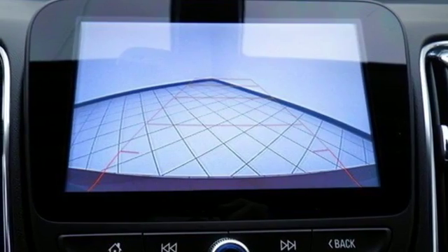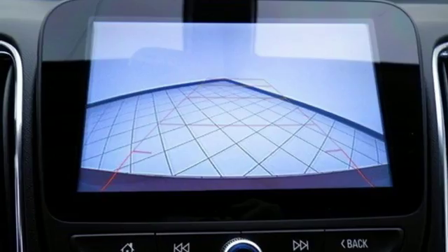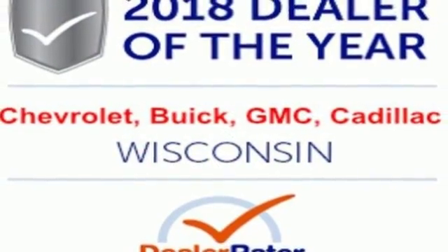Automatic transmission, aluminum wheels, gas pressurized shocks, and power heated mirrors.